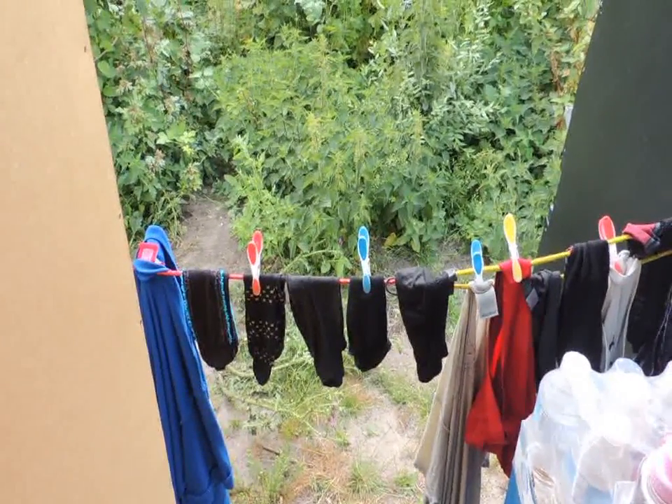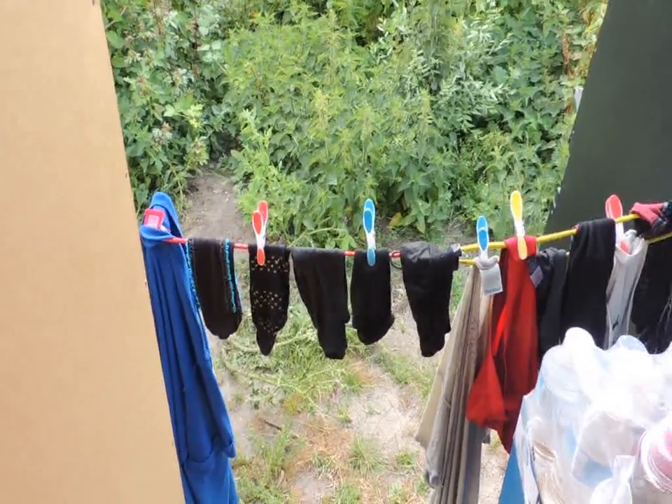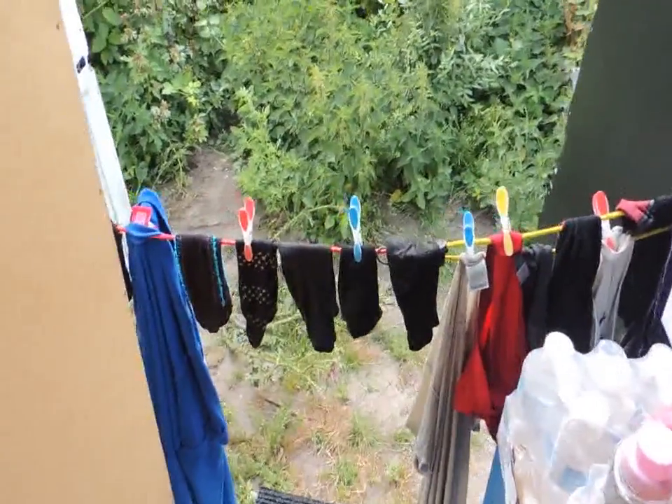Hey there guys, welcome back to another episode of the Superbus Tour. As you can probably see, I've done my laundry. It's hanging up outside on a couple of bungee cords. It needs to dry before I can close the door again though, unfortunately. So we'll see how this works.